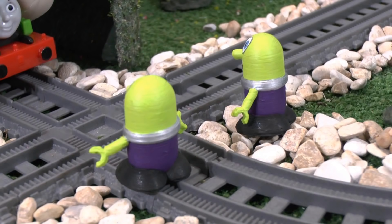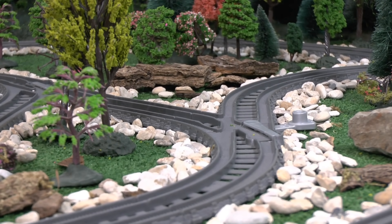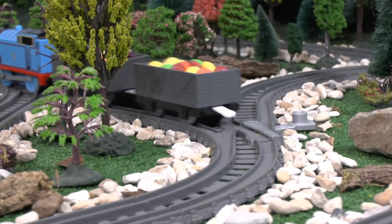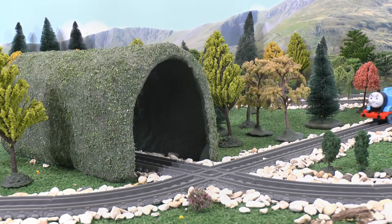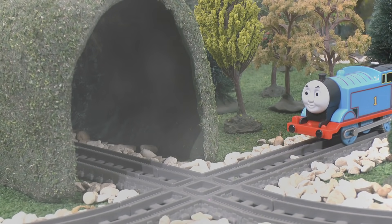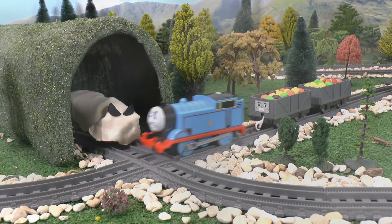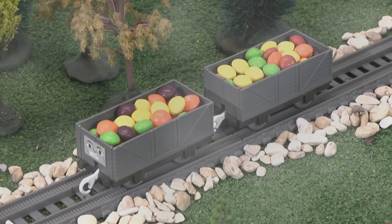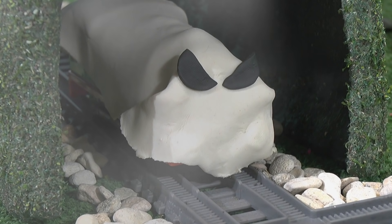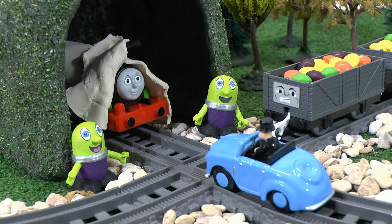Please can you help us scare Thomas anyway? Okay, I guess I am still wearing the ghost costume. So they waited for Thomas. Luckily he was nearby. Hello? Is anyone there? Sir Topham Hatt arrived, leaving the candy behind. It worked! Thanks Percy!